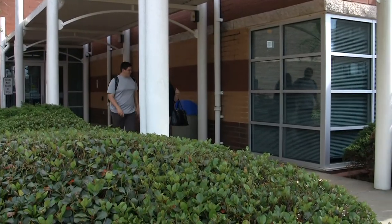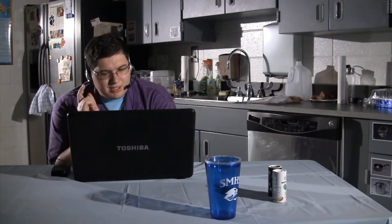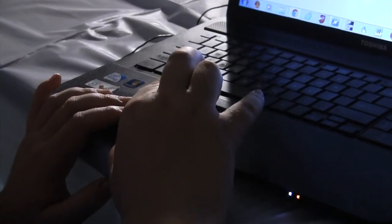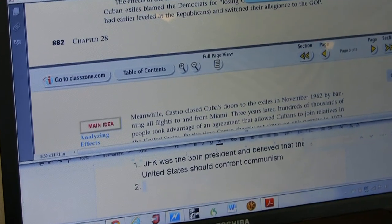Bailey's mother reflects on what she thinks his future will hold: 'It is all about his independence, and it has spurred his desire to do more, which is what we want for Bailey. We want him to set goals for himself, to reach those, and to continue growing, because this will be the technology that gets him through college. His print disability is not going to go away — it's here to stay — but so is the technology.'